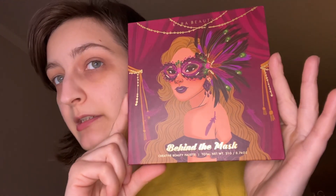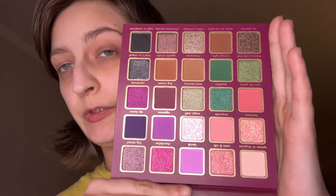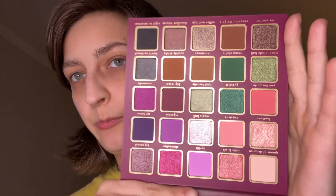And we have Behind the Mask. I love that the packaging looks like the boxes — she knows what she's doing. The small three palettes retail for $16.99, so about $17. These larger ones are $24.99, so $25. That's not bad. This one is Behind the Mask, and look how beautiful that one is.